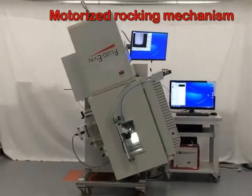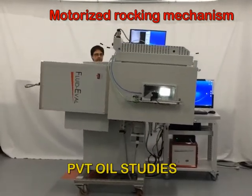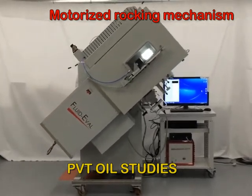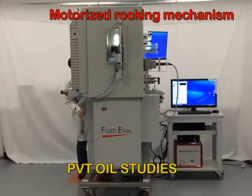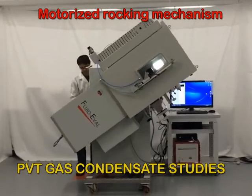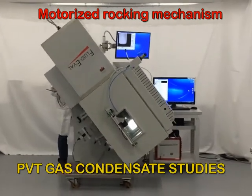A motorized rocking mechanism enables the end user to set the PVT cell in two possible positions. For PVT oil studies the cell is in an upright position and the gas is released by the operator using a dedicated bleed valve. For PVT gas condensate studies the cell is inverted and the gas is released using the other dedicated bleed valve.